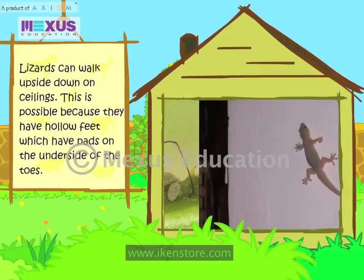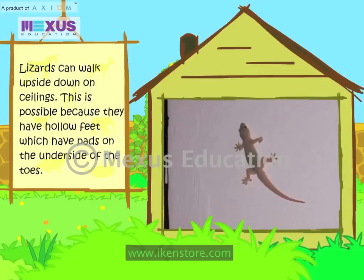Lizards can walk upside down on ceilings. This is possible because they have hollow feet which have pads on the underside of the toes.